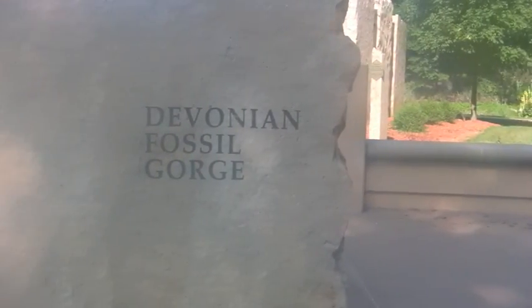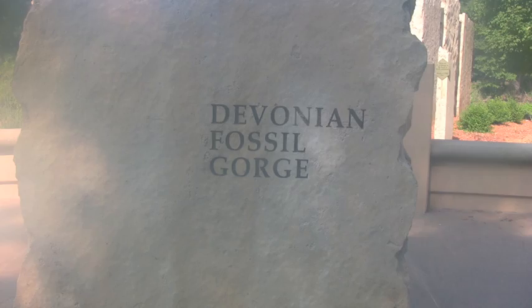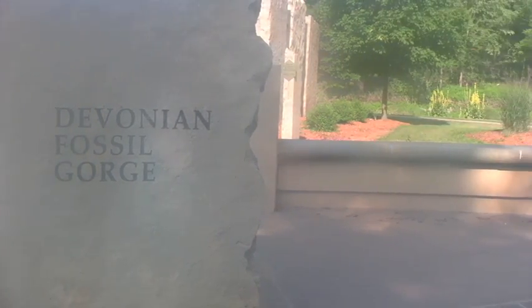It's located just south of the Coralville Lake Reservoir. Many fossils and geological structures can be seen within the gorge.